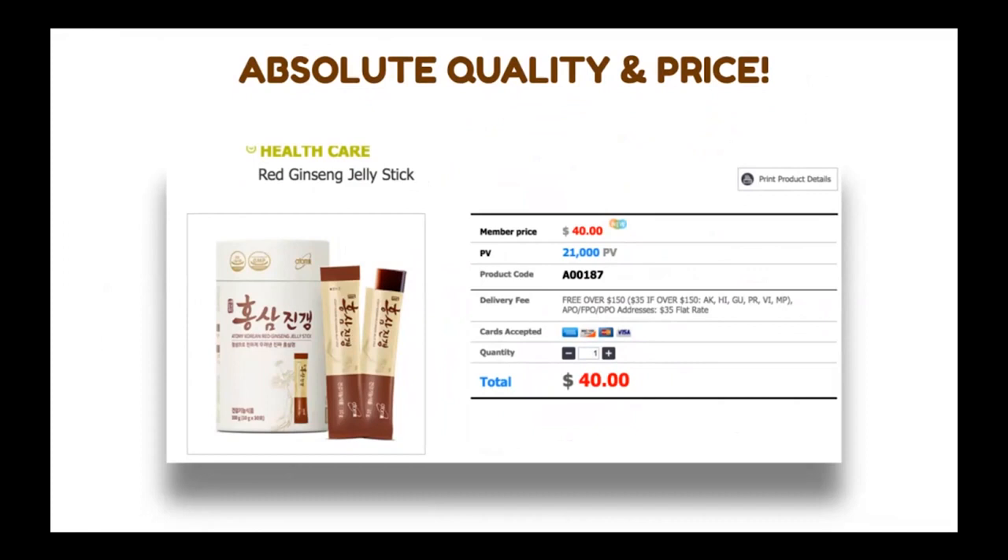Not just absolute quality, but also absolute price. For 30 packets in one container — a one-month supply — it's $40. Absolute quality, absolute price indeed. I hope you really try this new product. It has many, many benefits as you can see, mainly for immune system and circulatory systems. I really hope you try our Korean red ginseng for a very healthy lifestyle, to promote health for yourself and your loved ones as well.